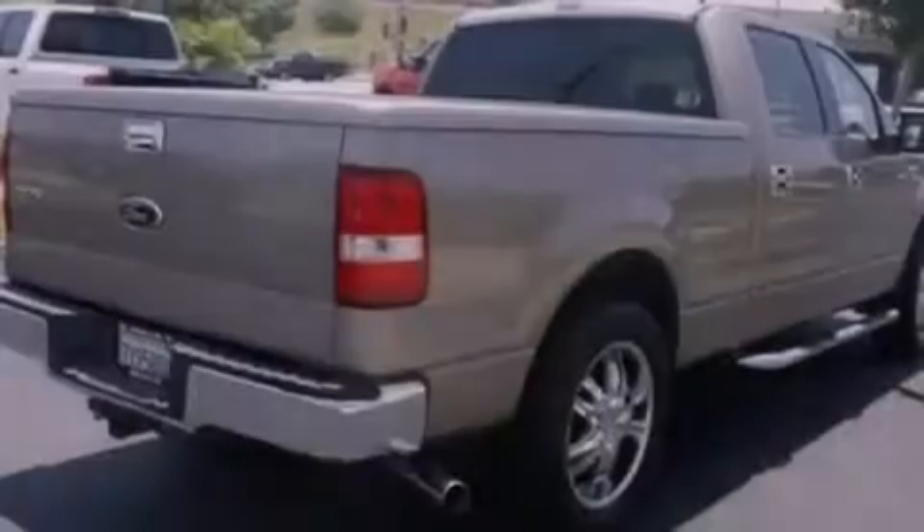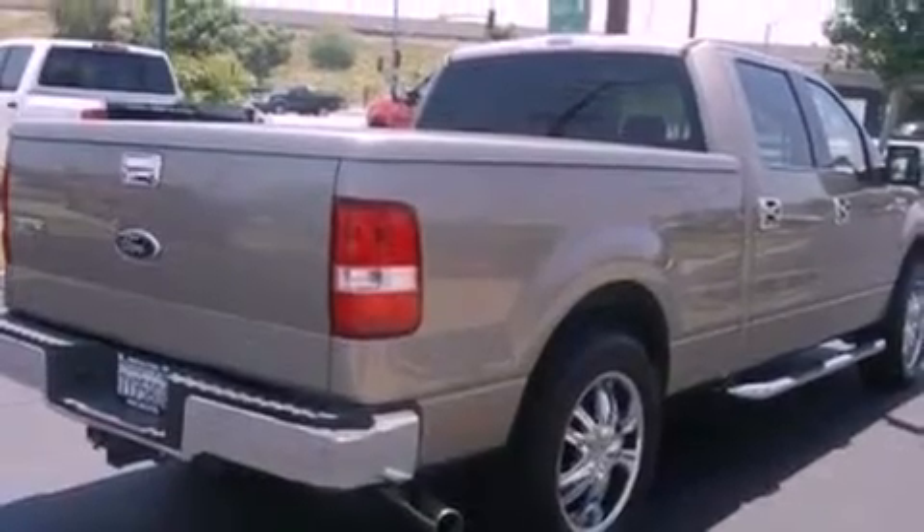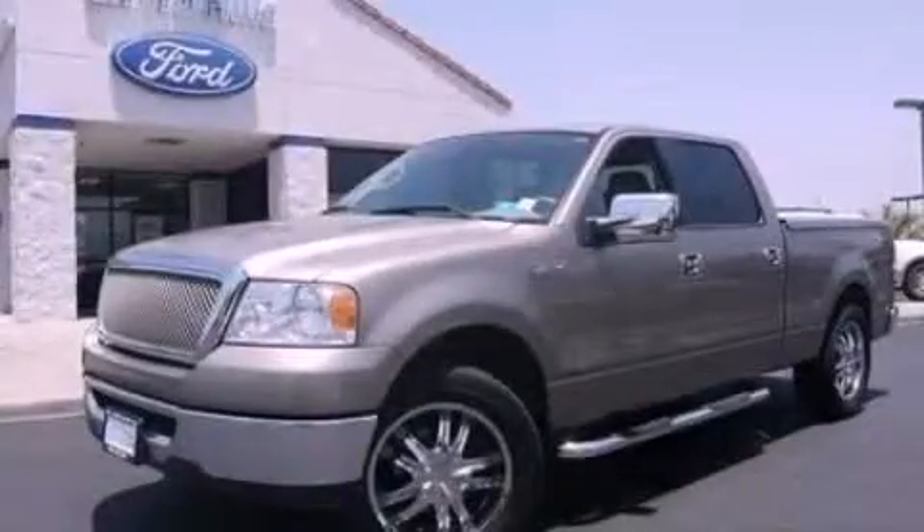Dusk sensing headlights, full power accessories, and chrome wheels. Stop by today and test drive this automobile for yourself.